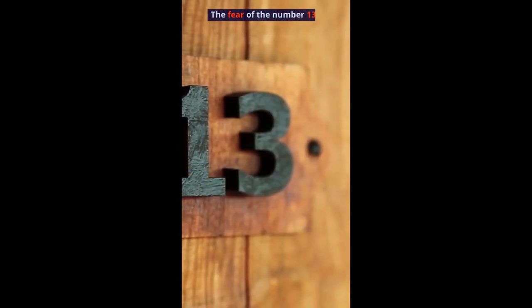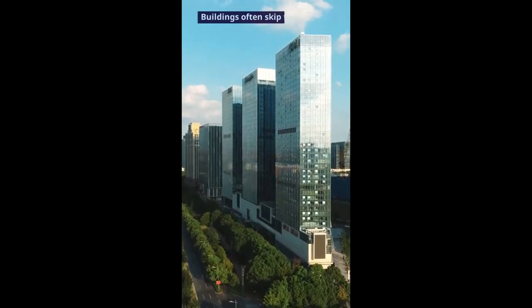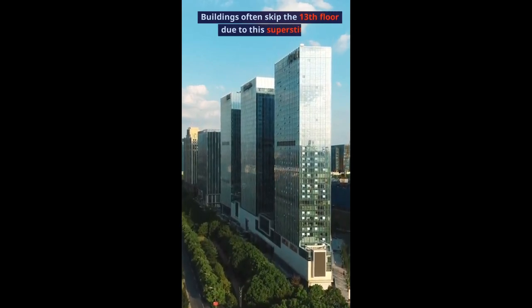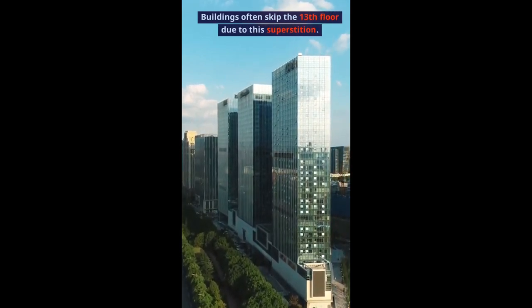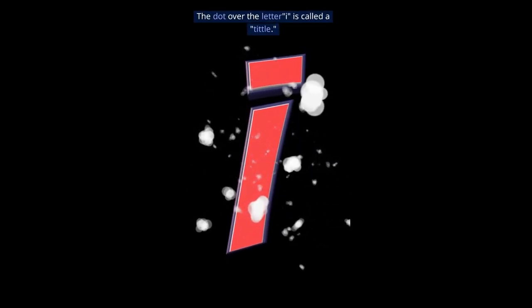The fear of the number 13 is known as triskaidekaphobia. Buildings often skip the 13th floor due to this superstition. The dot over the letter I is called a tittle.